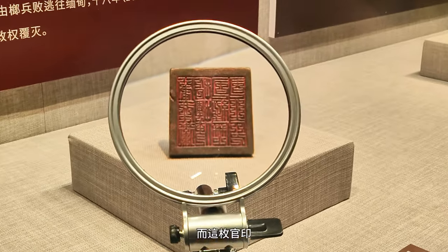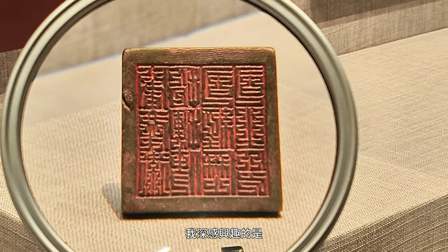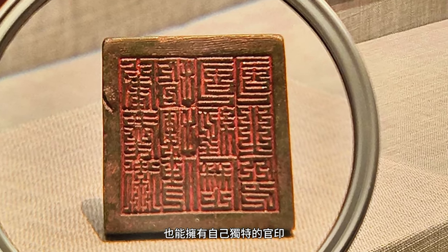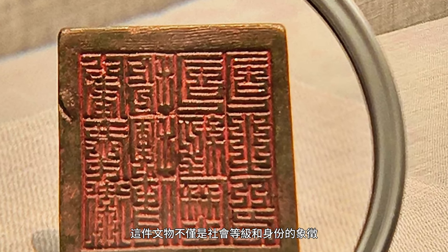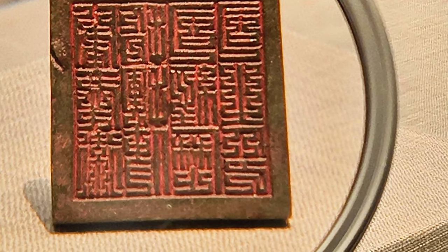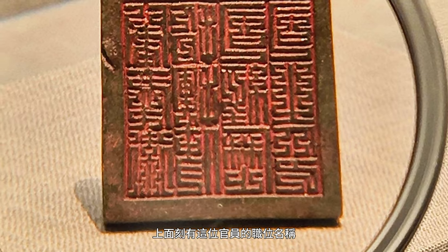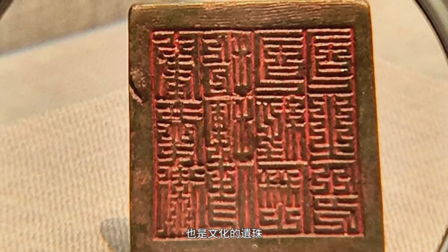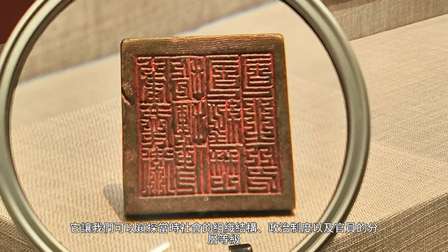This official seal belonged to a low-ranking official — a sub-seventh rank type. Made of copper and square in shape, it bears the official's title: the head of the civilian department responsible for document management in a military agency. This official seal is practically a time-traveling witness, a cultural gem. It gives us a sneak peek into the way society was structured, the political system of the day, and the layers of officials with varying degrees of authority — like unwrapping a totally unique historical scroll.